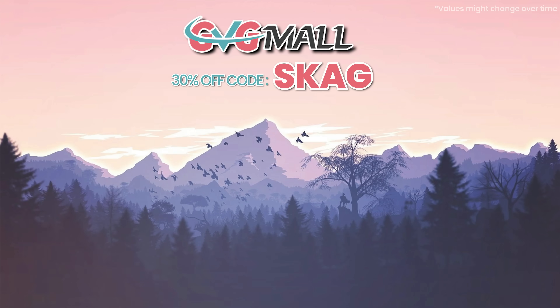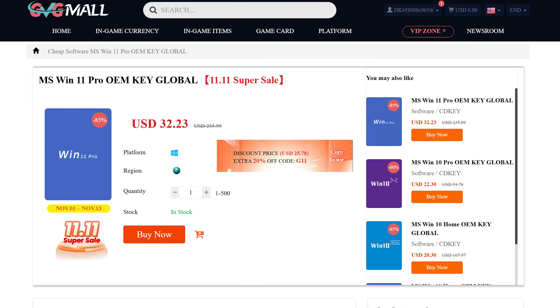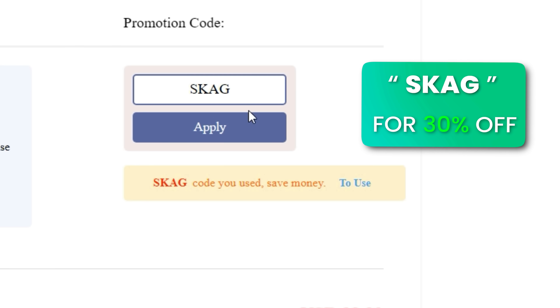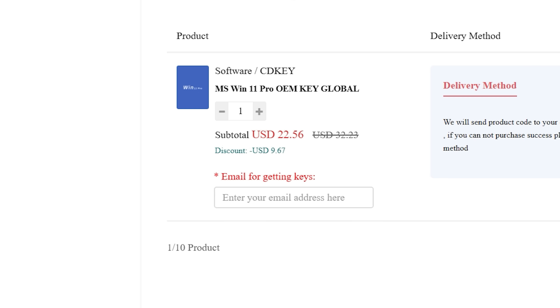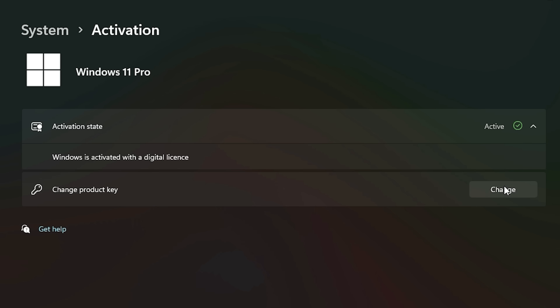Like today's sponsor will obliterate your need for Windows serial keys. Today's video sponsor is GVGMO, bringing you lots of software deals like Windows 10, Windows 11, Office 2019 or 2021 with a new Windows 11 design. For all of these, you can use my SKG discount code for 30% off, getting a Windows 11 serial key for $22 and a Windows 10 one for only $15. Then use the key in your Windows settings and you'll have an activated system.